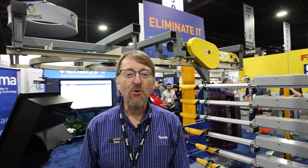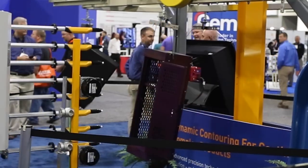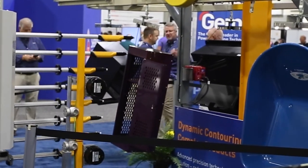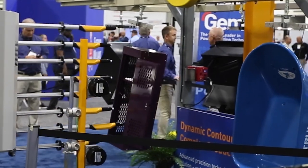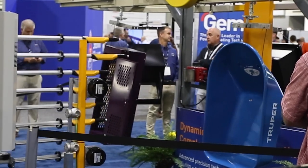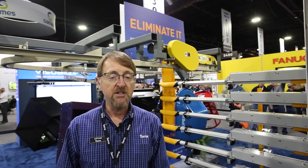I'm Jeff Hale with GEMA. We're here at Fabtech 2022 exhibiting all about powder coating equipment. Customers can learn about how they can complete it with GEMA. Behind me is our dynamic contouring setup, demonstrating the ability for automatic guns to move in and out, individually positioning guns for complex geometries. We also have on display our GEMA Connect, our dashboard software that connects to the cloud so companies can gather information from their systems and look at it remotely to see the performance and functionality of their equipment.